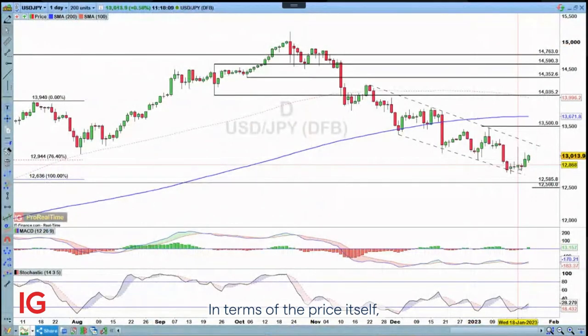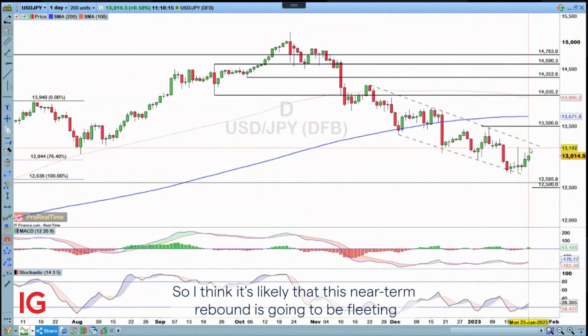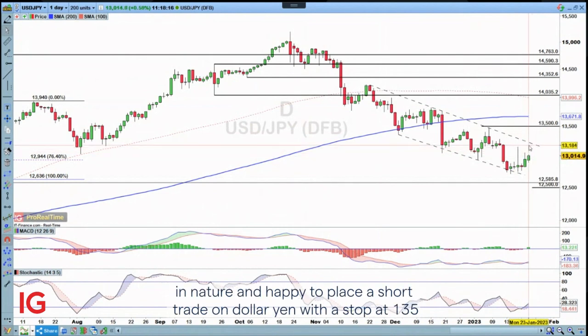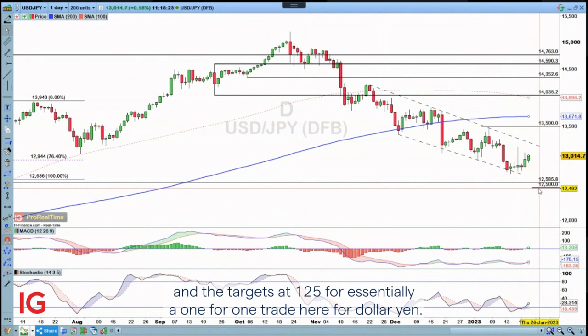In terms of the price itself, we're rebounding, but we've got this descending channel. So I think it's likely that this near-term rebound is going to be fleeting in nature. I'm happy to place a short trade on Dollar/Yen with a stop at 135 and a target at 125, for essentially a one-for-one trade.